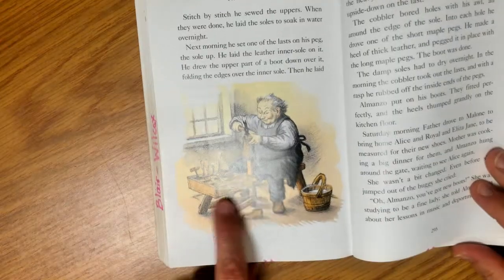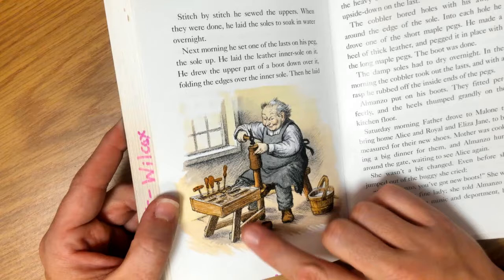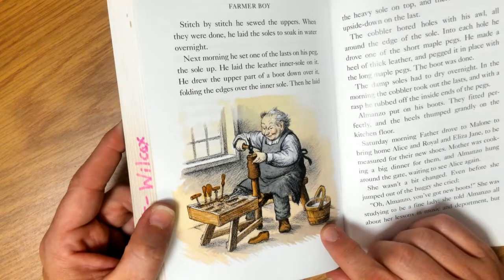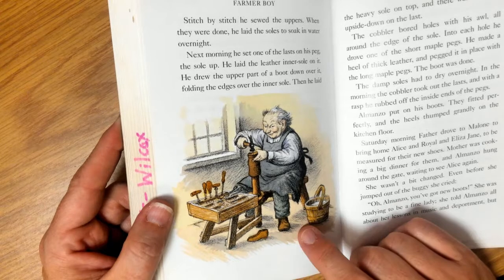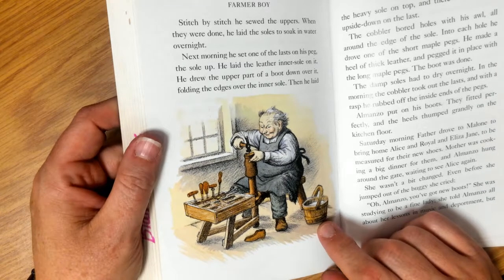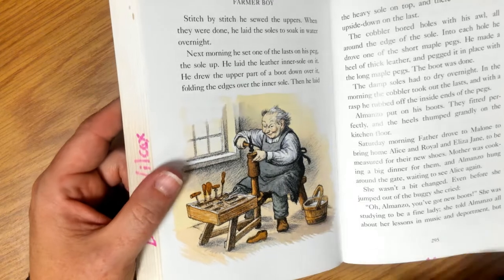So you can see his cobbler's bench and what he's doing — how he's making the shoe, how he's using different pieces of wood and all of his tools. Stitch by stitch, he sewed the uppers. When they were done, he laid the soles to soak in water overnight.